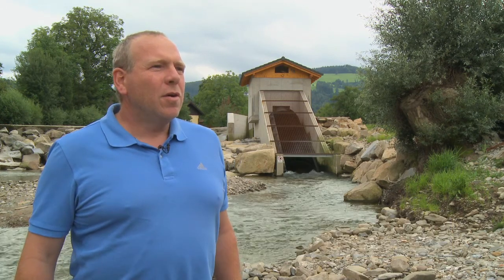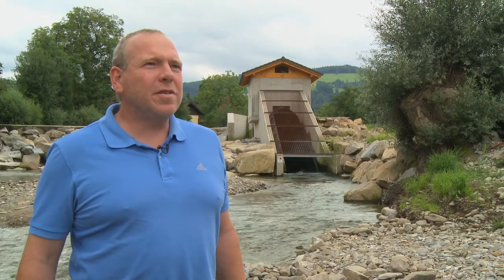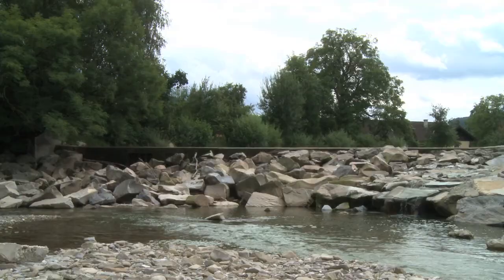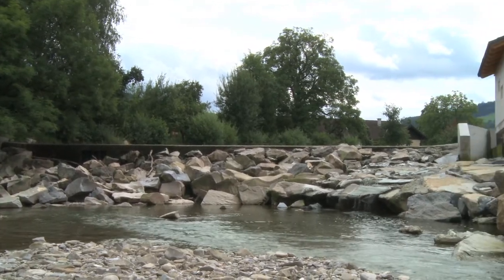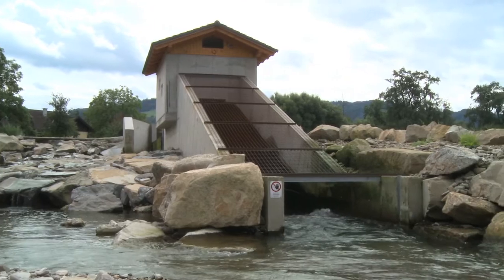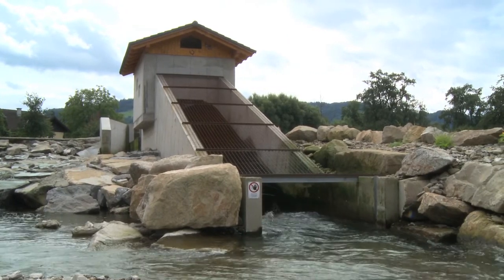We are here at the river Kleiner Erlauf. This river is situated in Austria, below the Alps. The average flow of the river is 2,400 litres per second. This, along with the weir location, make it very suitable for a hydro-generation plant to generate renewable energy.